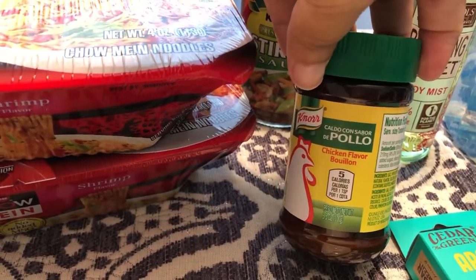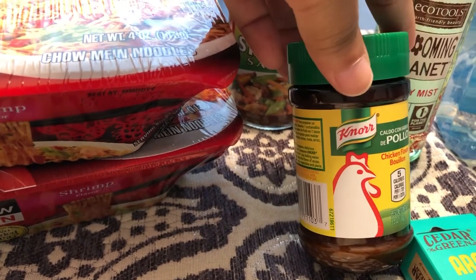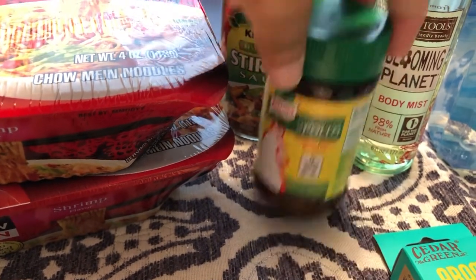I always need bouillon on hand and this is the Knorr, so I got one of those.